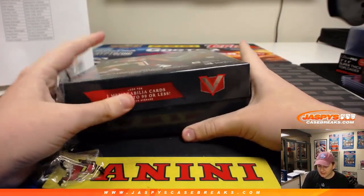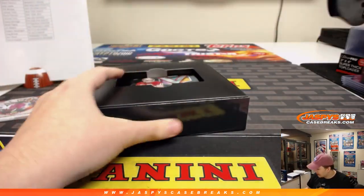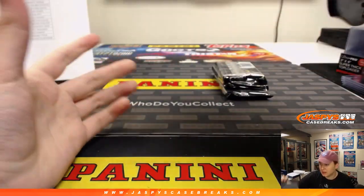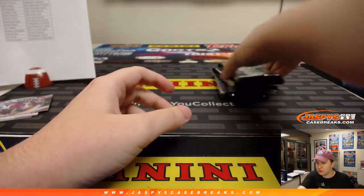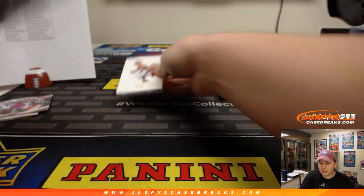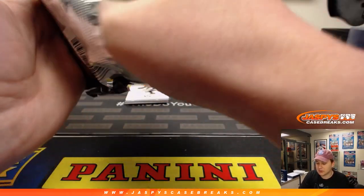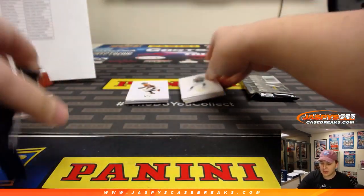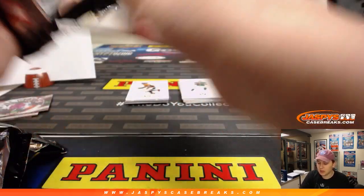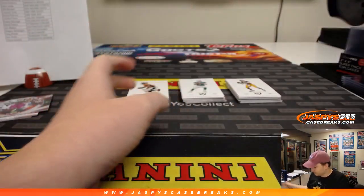I'm going to take a quick five-minute break after this — I've been breaking all night. Then we're doing the baseball mixer, so only five minutes, then we'll resume with the baseball mixer, then Jeremy S's personal box, and then hopefully that Optic Basketball. Down to two left — that could definitely be our last break of the night, so get in on that Optic if you want.